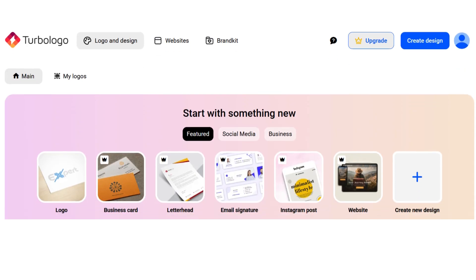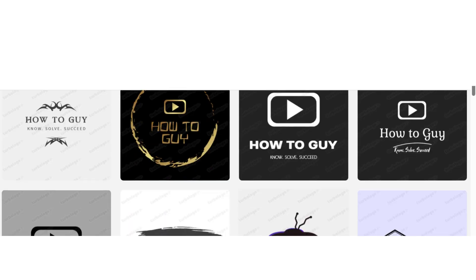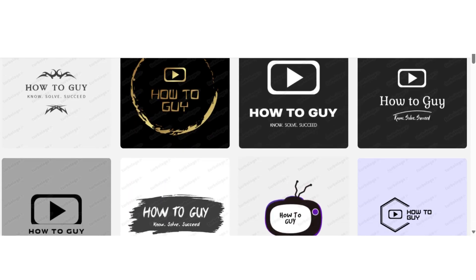First, TurboLogo. Just enter your brand name and industry and TurboLogo will instantly generate dozens of logo ideas. Customize colors, fonts, and icons to match your style.